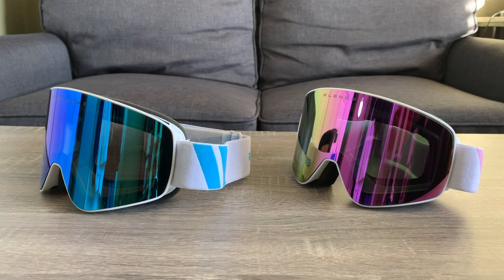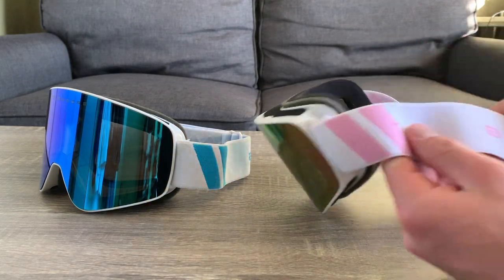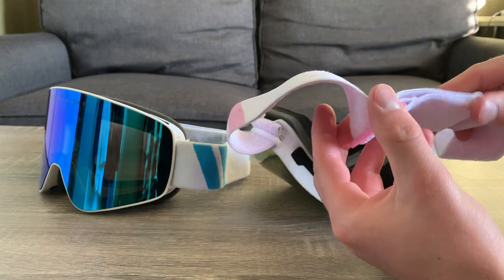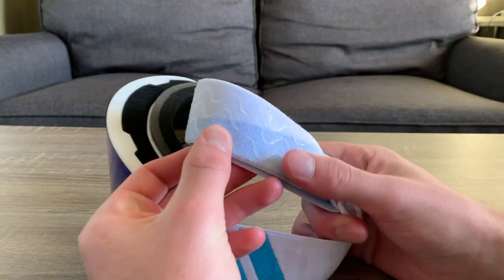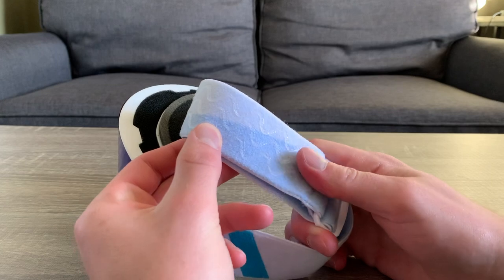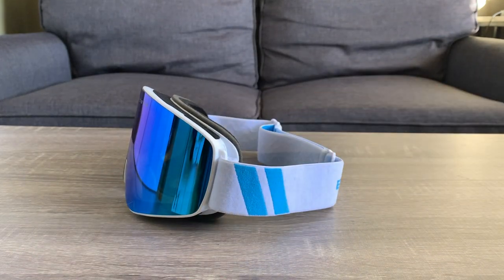In terms of design, these goggles are very sleek and awesome to look at. The lenses reflect almost everything and the frames are very thin, which makes these really eye-catching. We also have an adjustable strap on the back of the goggles which has a rubber lining that grips to a helmet or hat very well. I found this really useful because in other ski goggles sometimes the strap slips off my helmet because there isn't any grip, but with these I didn't have to worry.